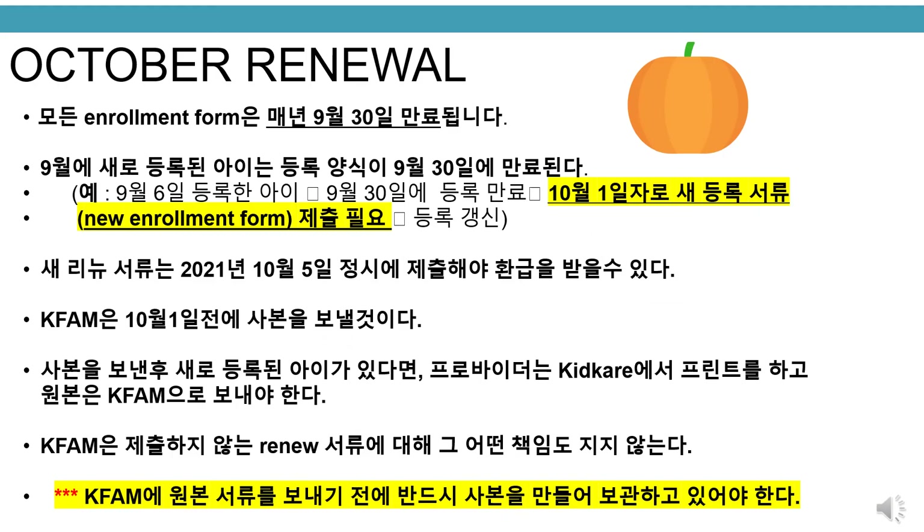October renewal. All enrollment forms expire September 30th of each year. Any new child enrolled in the month of September has an enrollment form that expires September 30th. For example, a child who enrolls September 6th will have an enrollment form that expires September 30th, and a new enrollment form dated October 1st will be required. All renewed enrollment forms must be submitted by October 5th, 2021 to receive October reimbursement on time. KFAM will send copies before October 1st. Any new child enrolled after copies are sent, the provider is responsible to print from KidCare and submit the original to KFAM. Please make sure to keep a copy of all enrollment forms before submitting the original to KFAM.